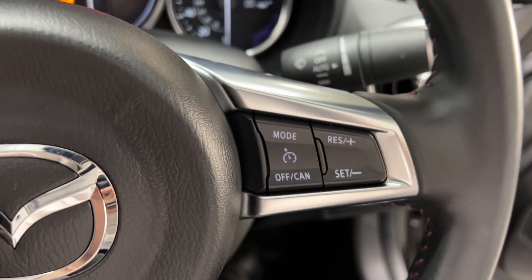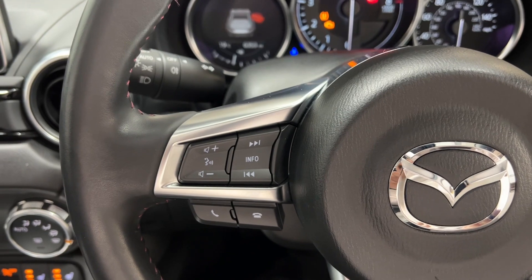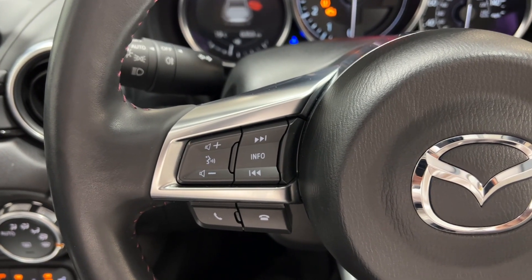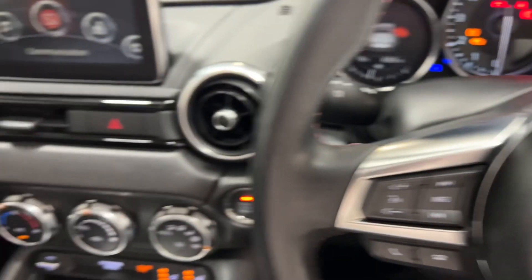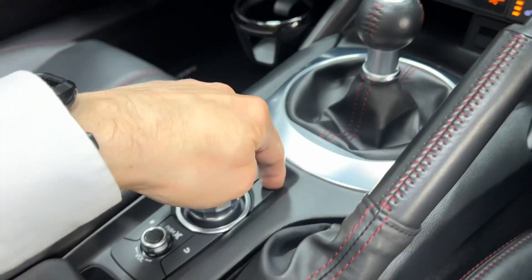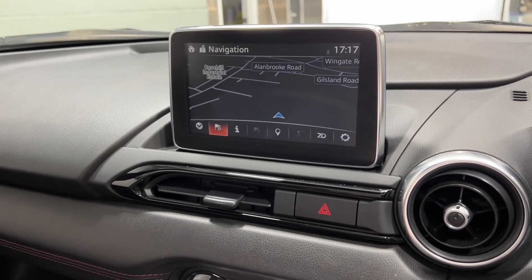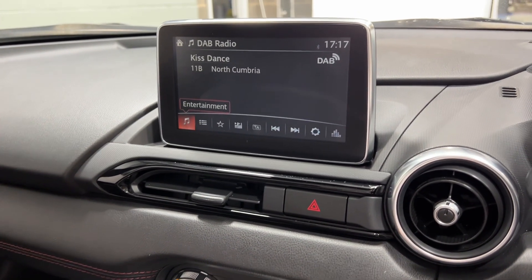This car features cruise control on the multi-function steering wheel. It also has volume control and telephone connectivity. This car also has satellite navigation and comes with DAB radio and a CD player as well.